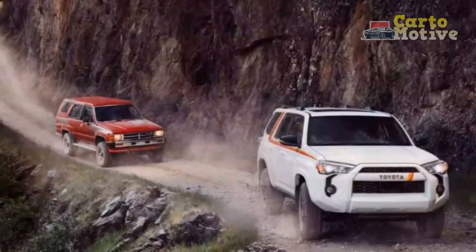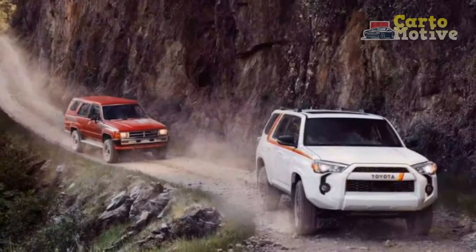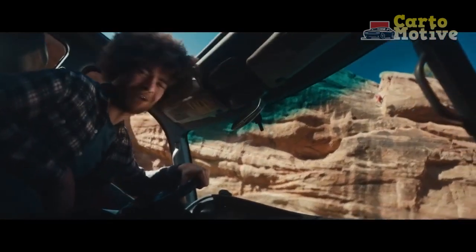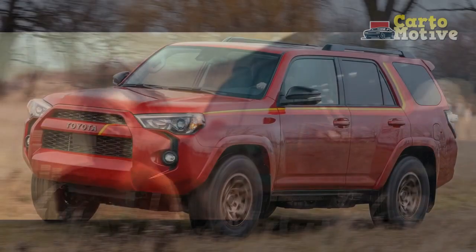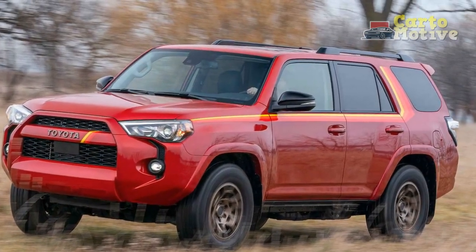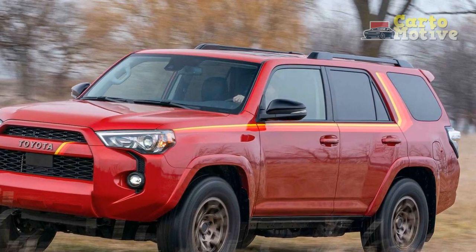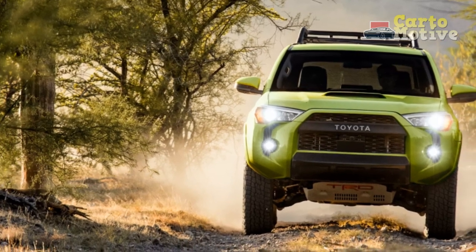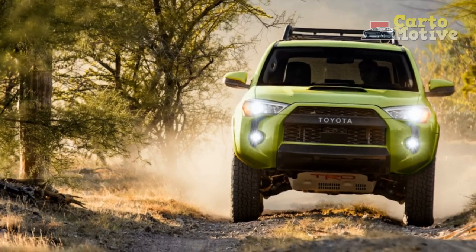The Toyota 4Runner's competitors include the conceptually similar Ford Bronco and even the car-based Jeep Grand Cherokee, both of which are more modern and comfortable. The new Toyota 4Runner is offered in eight trim levels, all sharing one body style and using the same engine — a 4.0-liter V6 without turbos or direct injection, producing 270 horsepower and 278 lb-ft of torque, sent to either the rear or all four wheels through a five-speed automatic transmission.